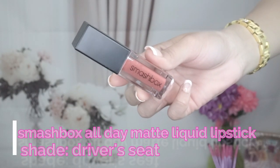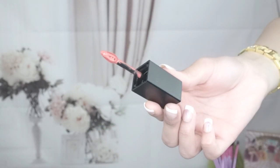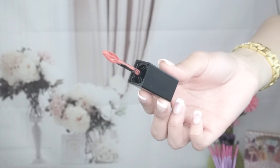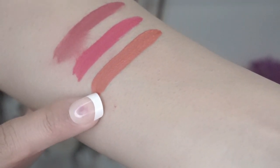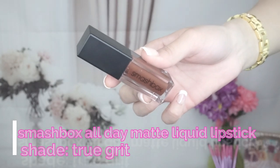The third color I got is called Driver's Seat. It's a beautiful, soft, neutral color — definitely an everyday color to wear. I love the name. One thing I want to point out about these lipsticks is that the colors you see online on the website are not true to what they look like in person. Online they look softer and more neutral, but in person they're actually very nice and bright.